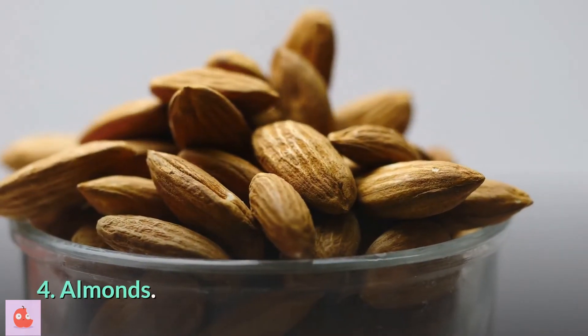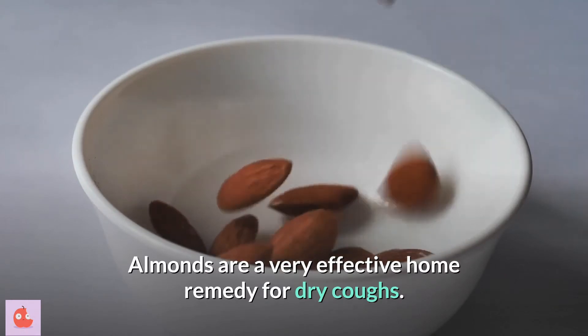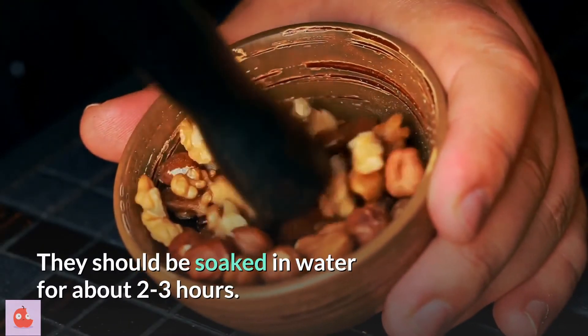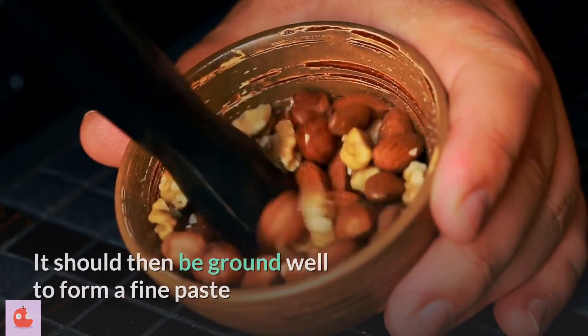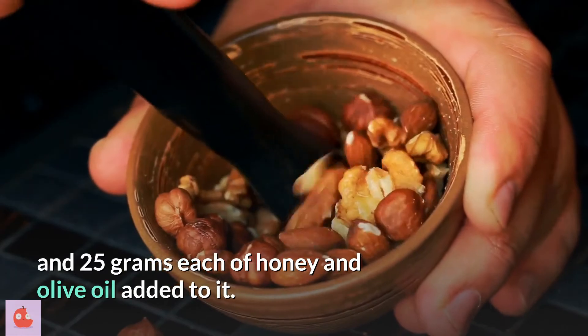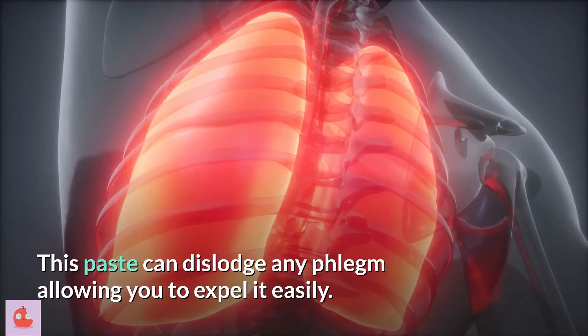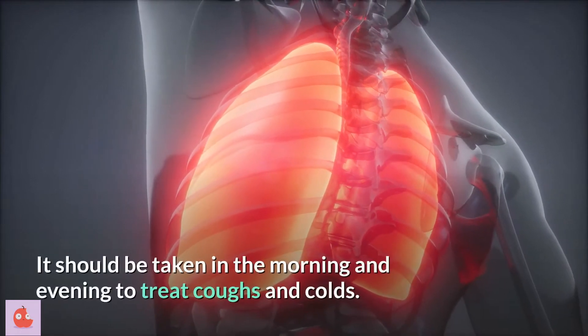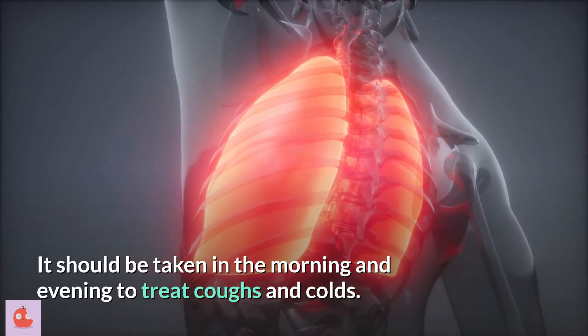4. Almonds. Almonds are a very effective home remedy for dry coughs. They should be soaked in water for about 2 to 3 hours, then ground well to form a fine paste, with 25 grams each of honey and olive oil added to it. This paste can dislodge any phlegm, allowing you to expel it easily. It should be taken in the morning and evening to treat coughs and colds.